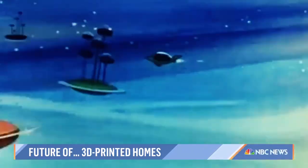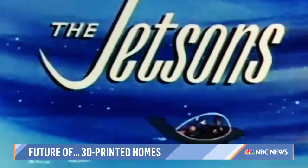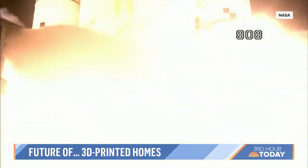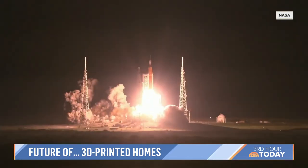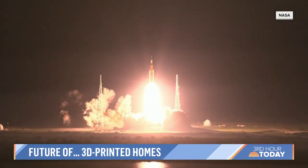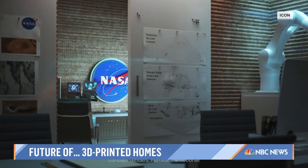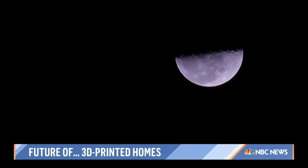If all of this sounds like it's out of this world, like something from the Jetsons, then you're on to something — because NASA, which just launched Artemis to orbit the moon this week, is working with Icon. 'We were planning on putting a 3D printer on the moon with NASA.' And beyond? That's the hope. Mars? That's the dream. Someday, printed homes up there.